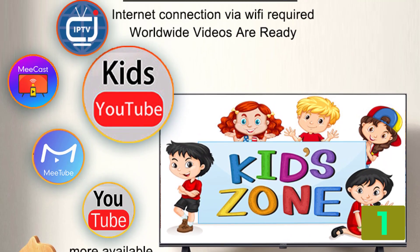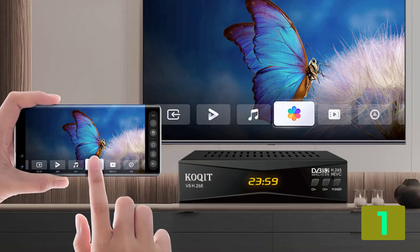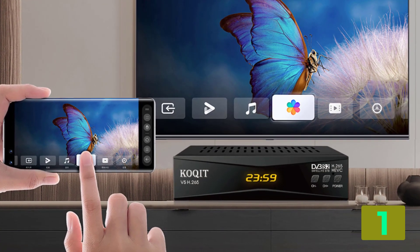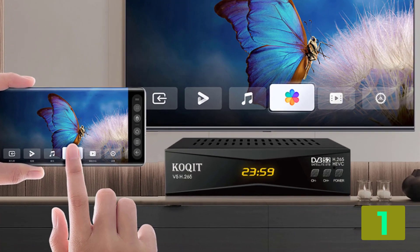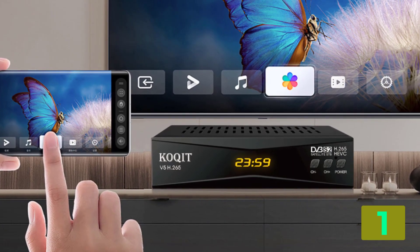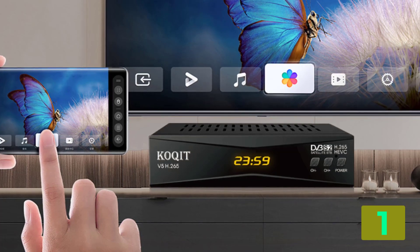DVB-S2 IPTV. DVB-S2 IP for Android. Internet App: MyCast DVB compliant. H.264/MPEG4/H.265/HEVC. USB player: import USB M3U. DVB-S2, DVB-S2T2 Multi HD. Digital TV set-top box.